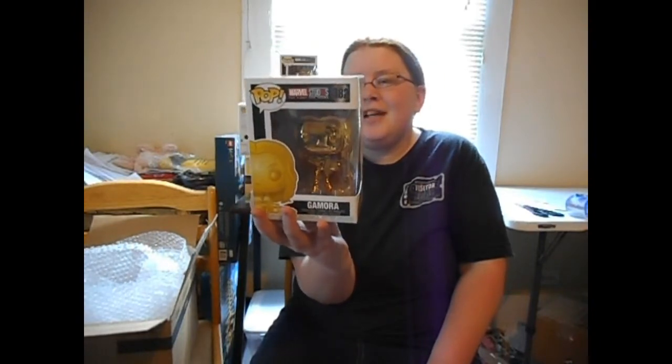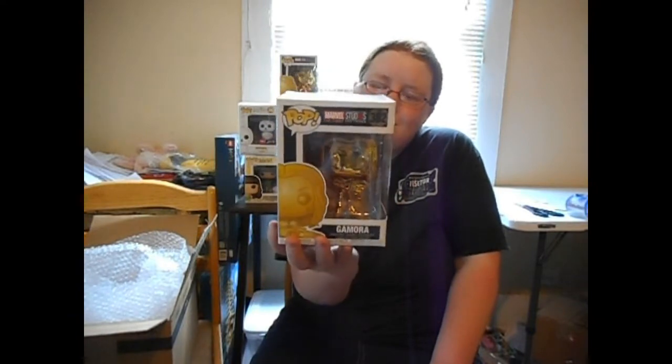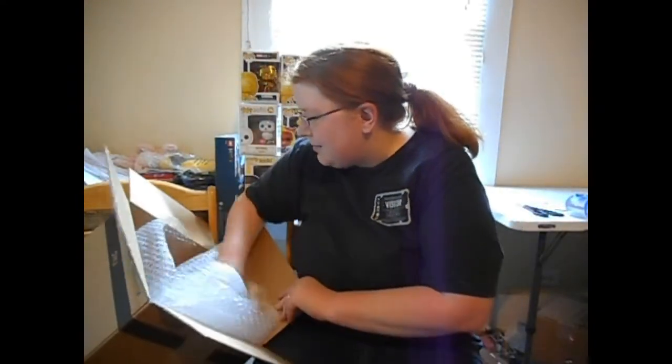For the last one in this box — one, two, and three — we got Gamora from Guardians of the Galaxy Vol. 2! Marvel, pretty awesome, and it's the gold chrome version. Pretty cool!